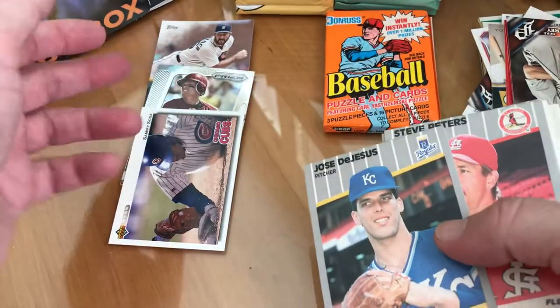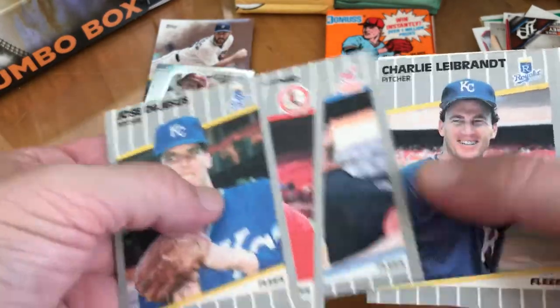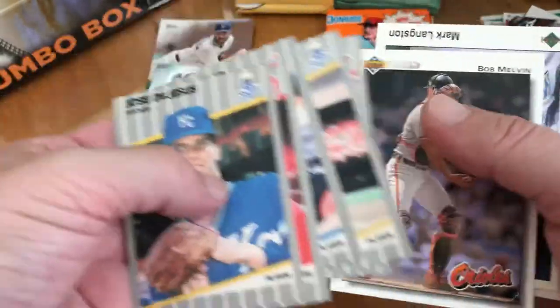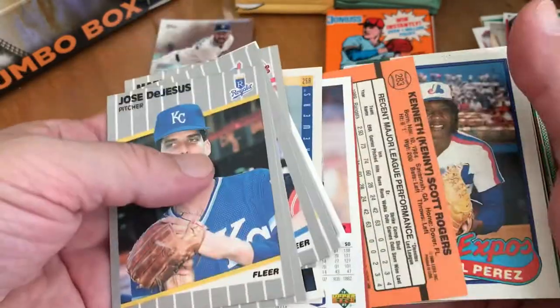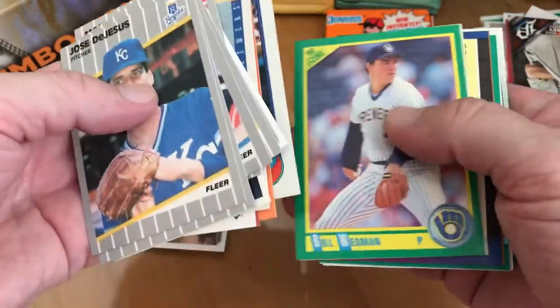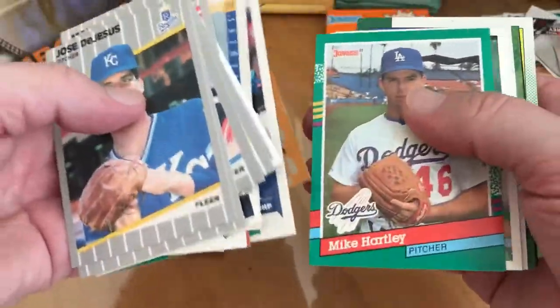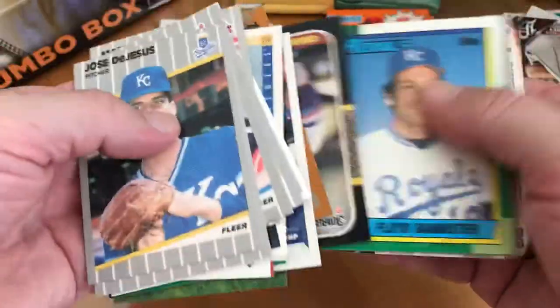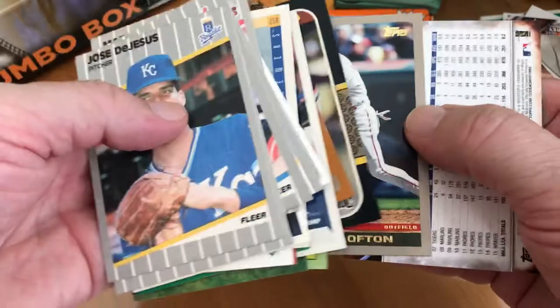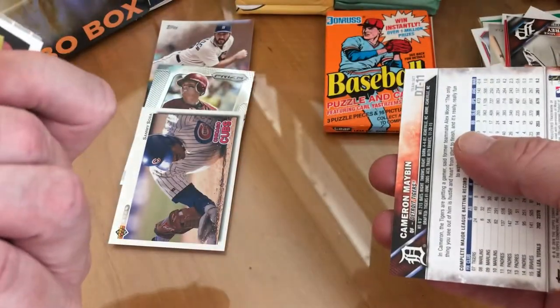Can you believe it? Yeah, you'd see these probably in your ten-cent box, but it was still better than the other box. Mark Langston, Charlie Hayes, Bob Welch. Juan Guzman, Alan Ashby. There's a Kenny Lofton from 2000 — not bad.